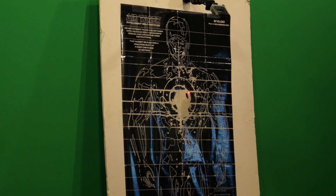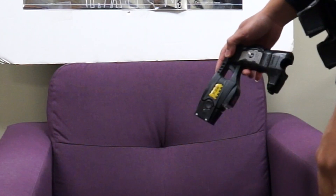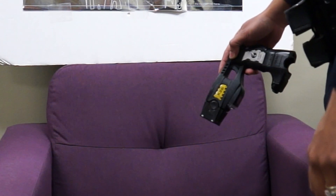Taser, Taser, Taser! Julia McKinney from the Fayetteville Police Department has been trained to use several different weapons, such as the X-26 Taser.